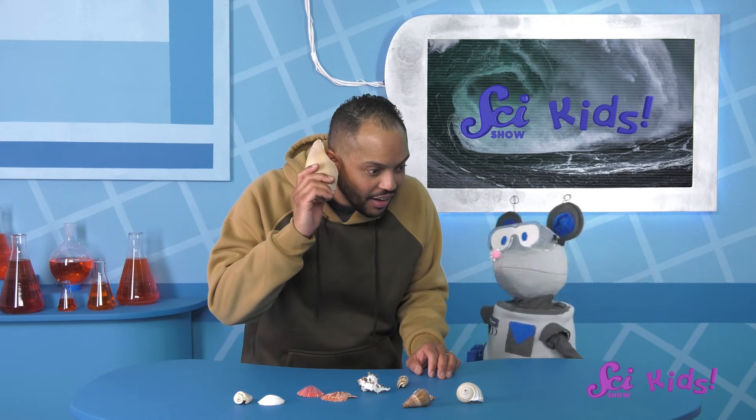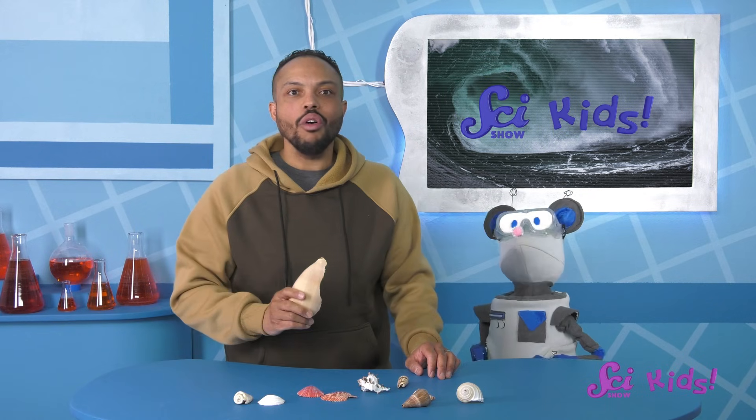Squeaks, I think I hear something. Oh! Hi there! Squeaks and I were just sorting the seashells that Squeaks found during his trip to the beach.